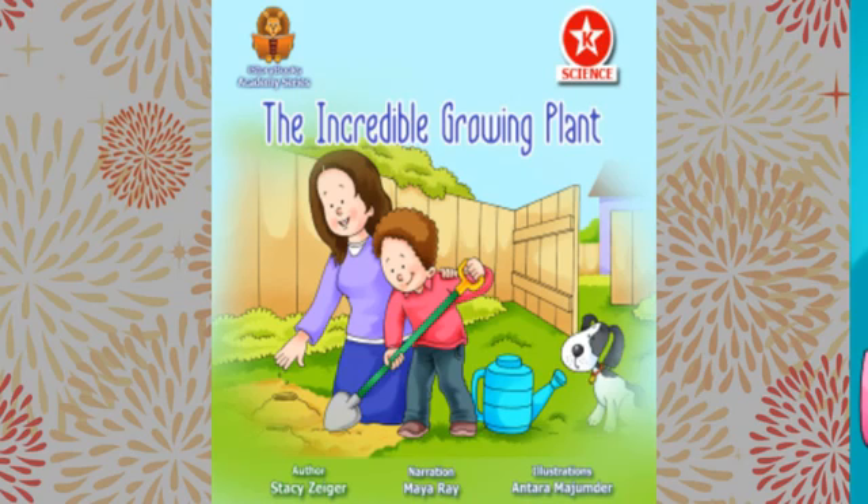It is science project time in Mrs. Carter's class. Josh, a student in her class, wants to do a cool science project. But instead, his mom has him plant a boring old sunflower seed. Let us find out how Josh gets excited about the project as the plant starts growing.